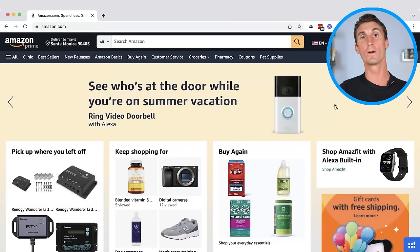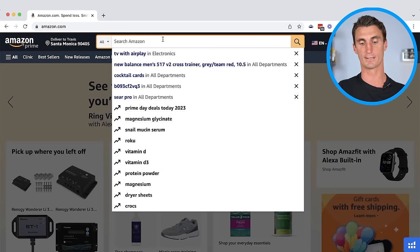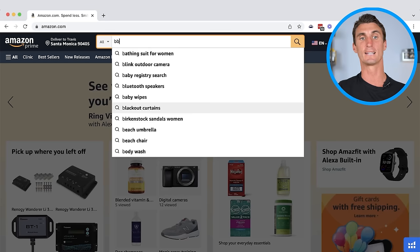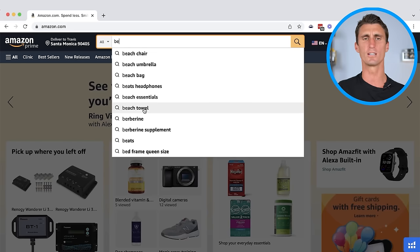Now I want to show you a free product research method that helped me find a $300,000 per month Amazon FBA product, and also a $40,000 per month product. The way this works is you go to amazon.com, start to type something, and Amazon will autocomplete what you're going to say. At the top will be the most searched thing, followed by the second and third most searched things. All I did was go to the search bar and type the letter B then A — saw what was there, nothing interesting. Typed B, then C, D, and when I typed E I saw something I'd never seen before: berberine.